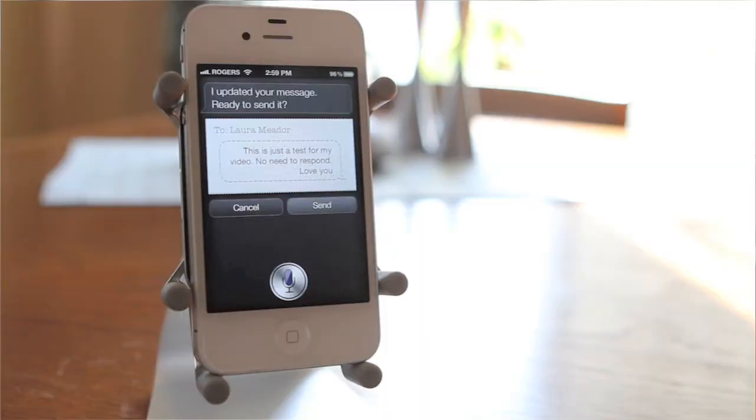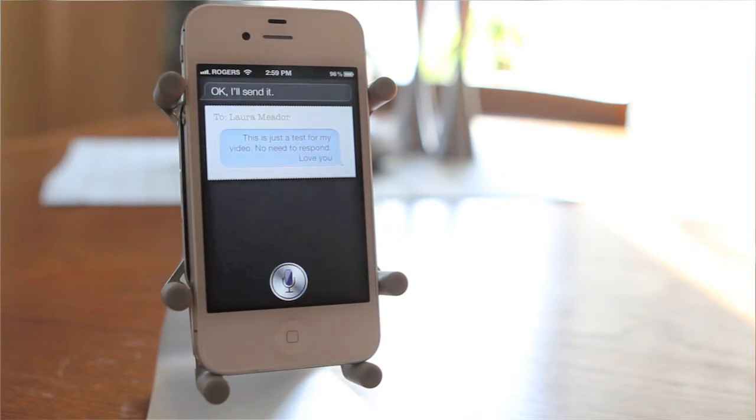I'm going to show you a workaround, but I must warn you: if you plan on doing this often, you'll want to make sure your smartphone plan has unlimited texting or a fairly large number of texts a month.